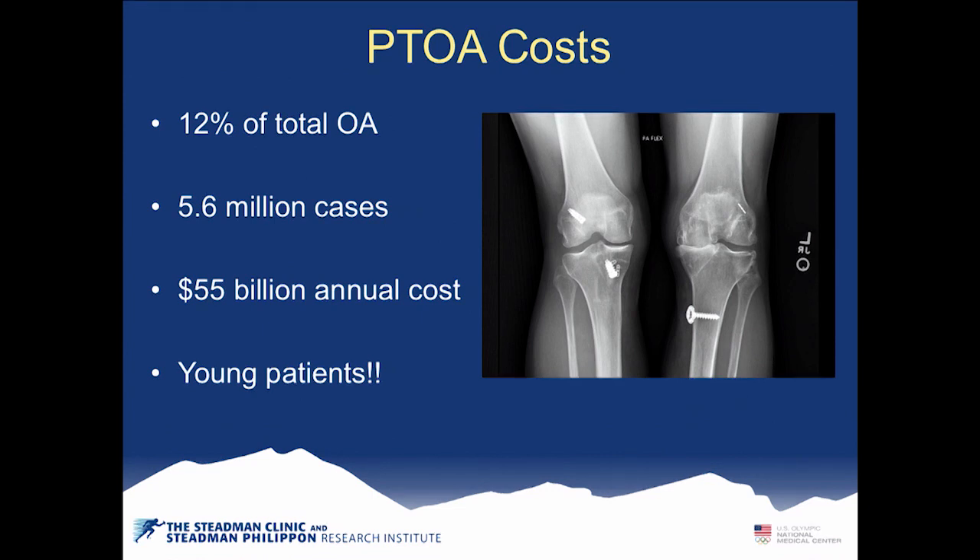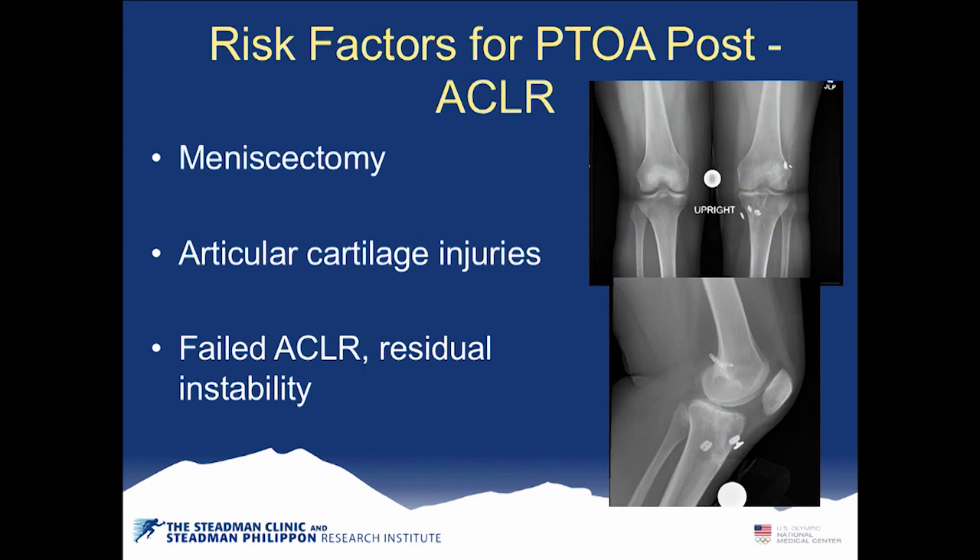This is potentially preventable and is causing significant economic drain. Risk factors include meniscectomy, articular cartilage injuries, and failed ACL reconstructions with residual instability. In any series, 5% to 15% of ACLs fail, and those patients have a very high risk of developing osteoarthritis.